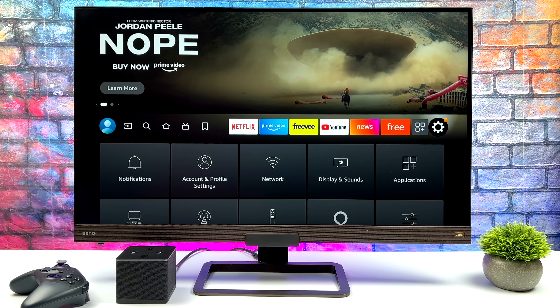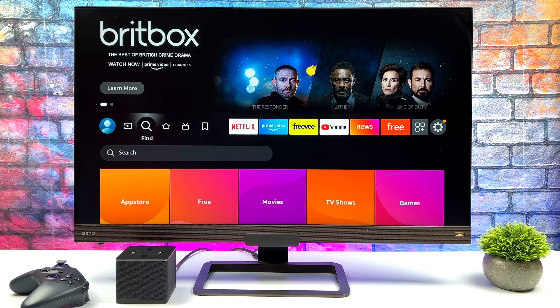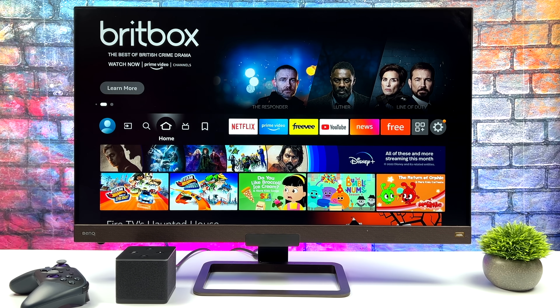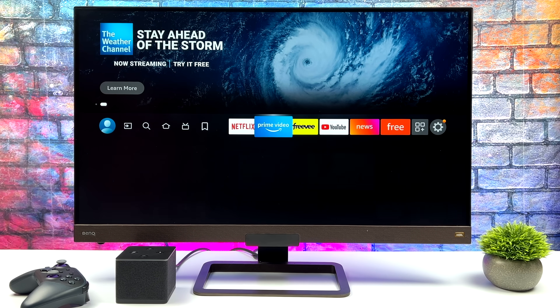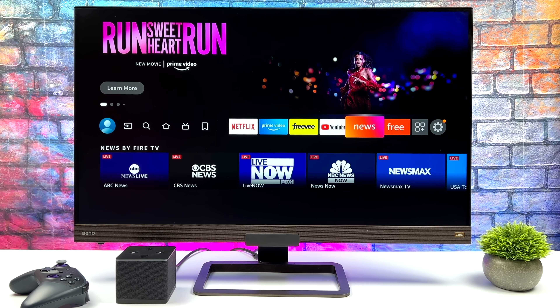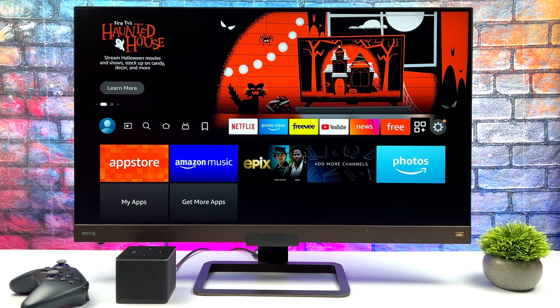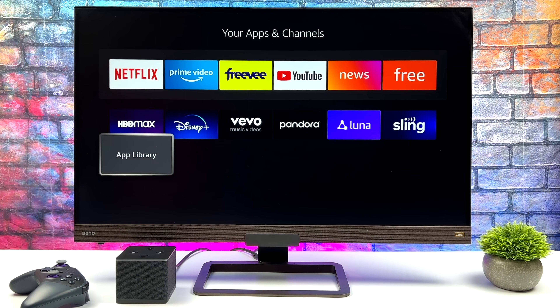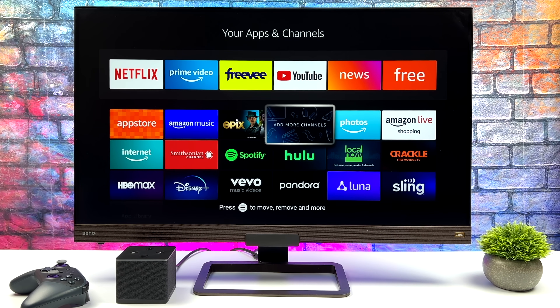Setup was really easy — just signed into my Amazon account. It also asked me if I wanted to download a few applications before getting started, mainly streaming apps like Netflix, Hulu, and things like that. If you haven't used a Fire Stick or Fire device in a while, you might notice this looks a bit different. On this device it's definitely a lot snappier than it is on the other devices, given that we have a more powerful CPU.